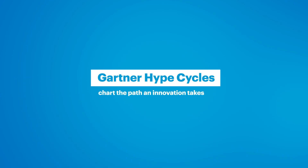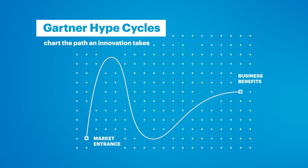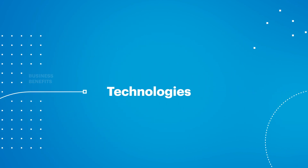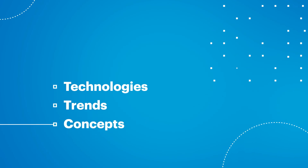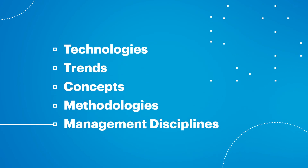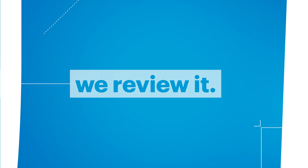Gartner Hype Cycles chart the path an innovation takes, from when it first enters a market to when a typical business is likely to benefit from it. We look at specific technologies like machine learning, as well as trends, concepts, methodologies, and management disciplines. Chances are, if it's generating buzz in the world and questions for you, we review it.